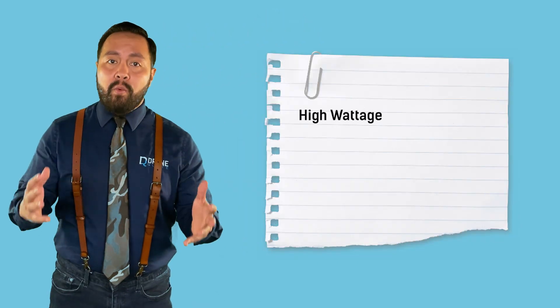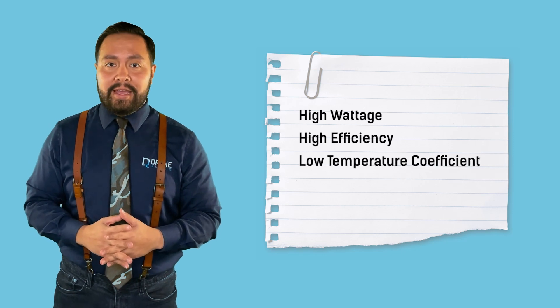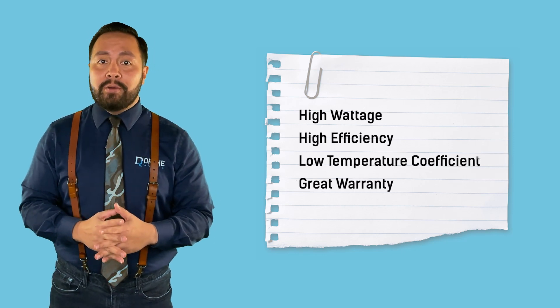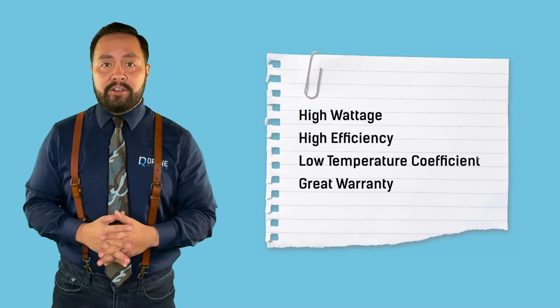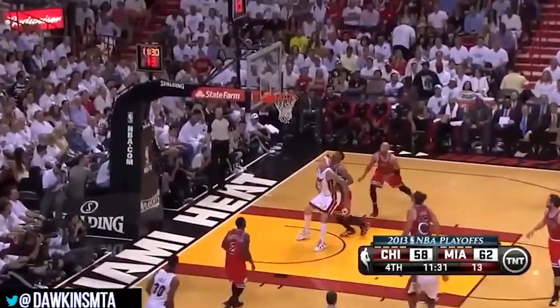On paper, the best panel has a high wattage, high efficiency, a low temperature coefficient, and a great warranty that includes the product and labor for 25 years, with only 8% loss of capacity in those 25 years. Like how LeBron James is the best on paper, but Michael Jordan is actually the GOAT in the real world.